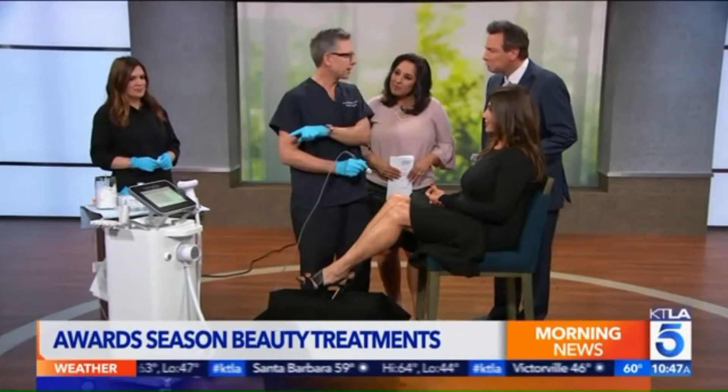This is Fractora. It's a matrix, and it's got tiny microscopic little pins in it. Each one of them has a little radio frequency device attached to that computer.